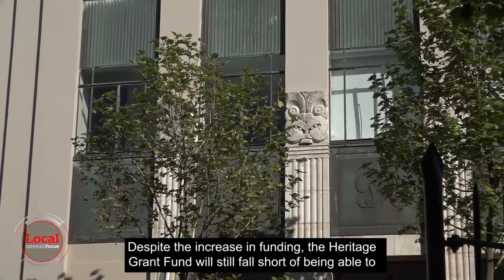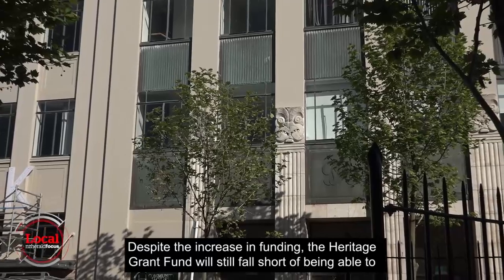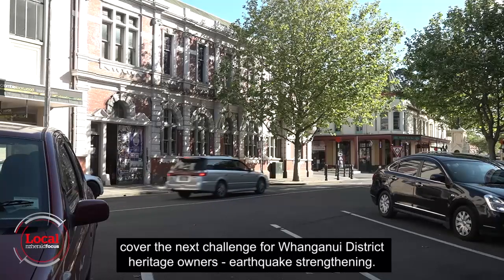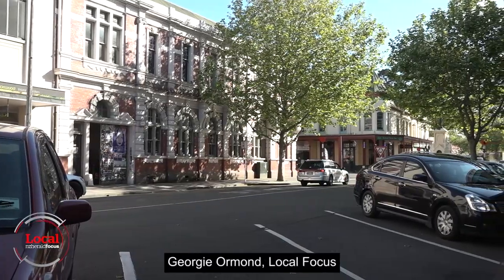Despite the increase in funding, the Heritage Grant Fund will still fall short of being able to cover the next major challenge for Whanganui District heritage owners: earthquake strengthening. Georgie Ormond, Local Focus.